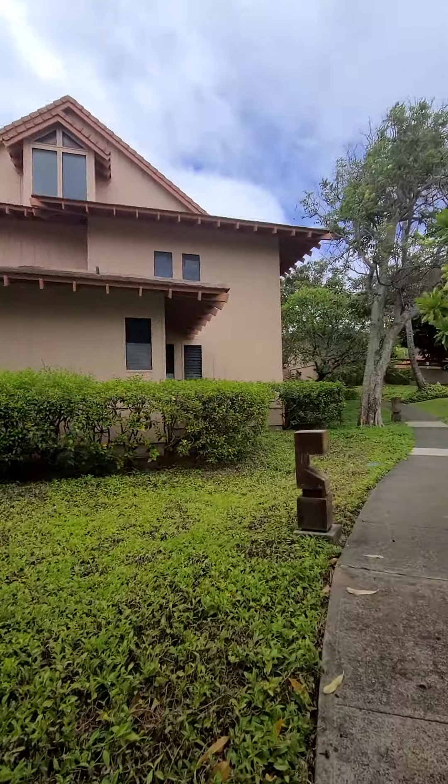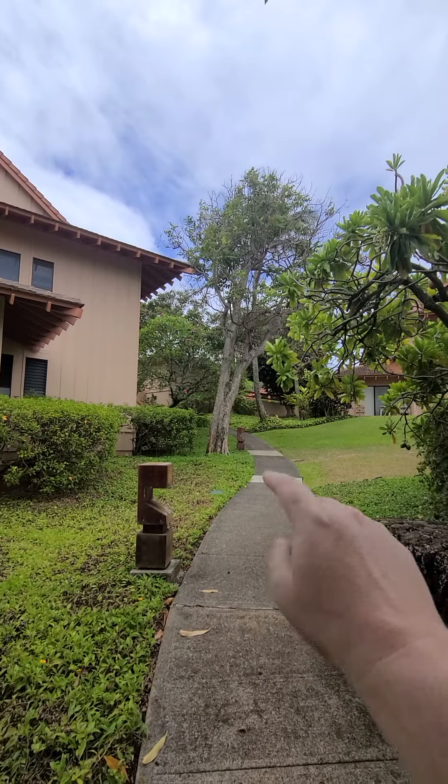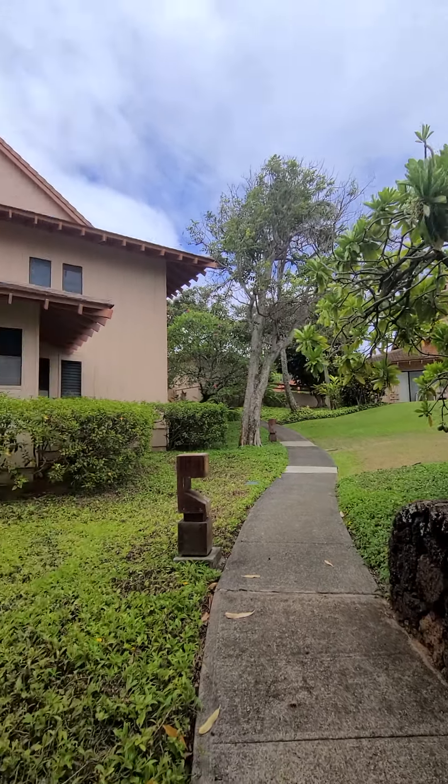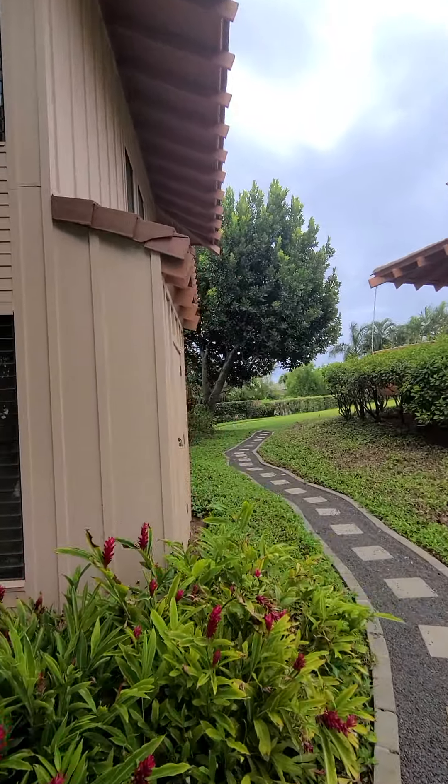You can see this is like the end of the complex. That wall up there — that's the parking lot up there, but it's close. It's not too far, but it's nice that it's a little ways away.